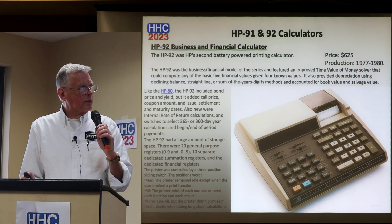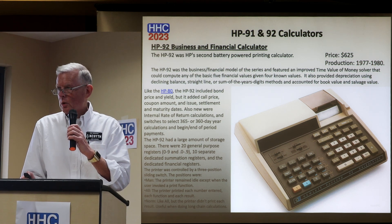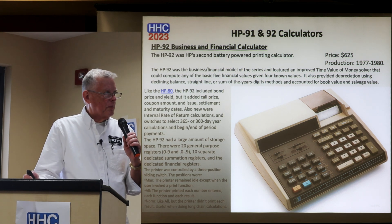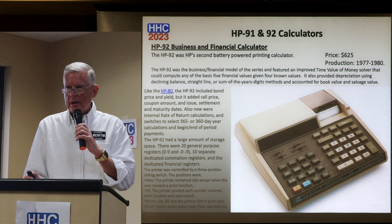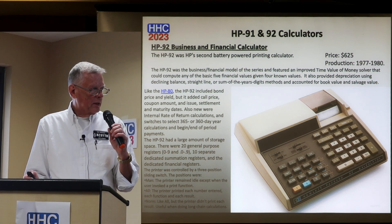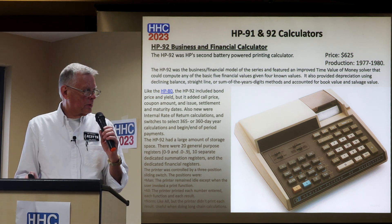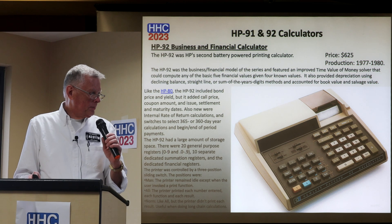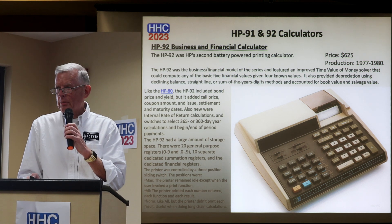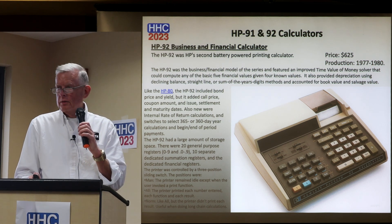The HP 92 is the business and financial calculator, and you'll notice these look very similar — the cases were identical. As Chuck's presentation mentioned, there was a little switch on the top used for 360/365 calculations during development. That was placed when they got rid of the degrees/radians switch and replaced it with a 360/365 note. It's a very capable desktop calculator, a nice desktop introduction for HP in that time frame.